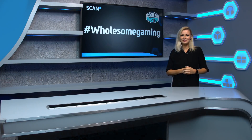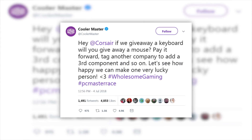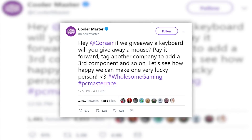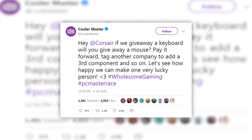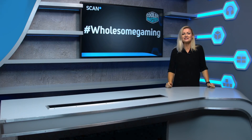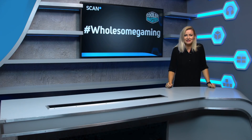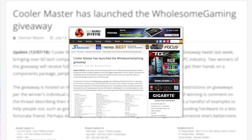Back in July, Cooler Master started off a chain reaction on social media with the hashtag Wholesome Gaming, offering a keyboard as a prize and asking Corsair to give a mouse. To everyone's amazement, tech company after tech company generously started offering to add more and more products to the prize pot, with even tech news sites like Kit Guru reporting the story.